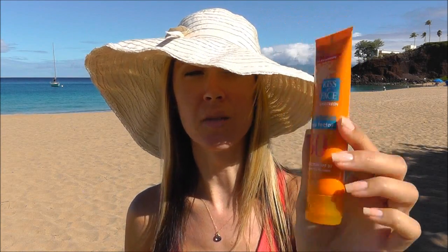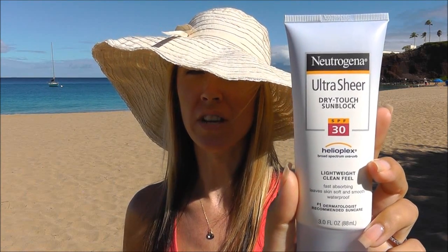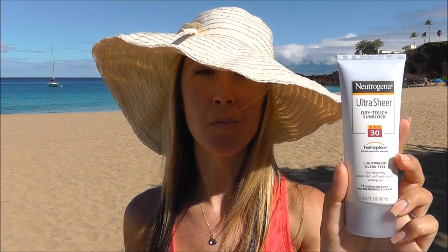If you're on a budget, you might not want to spring for the all-natural sunblocks because those do tend to run a little bit higher. So I've picked my top two from the drugstore. This is Kiss My Face Face Factor Face & Neck SPF 30 — excellent sunblock, blends in clear, no white cast whatsoever. My number two choice from the drugstore would be Neutrogena Ultra Sheer Dry Touch Sunblock SPF 30. This also blends in completely clear, no white cast whatsoever, feels good on the skin, and does not clog pores.